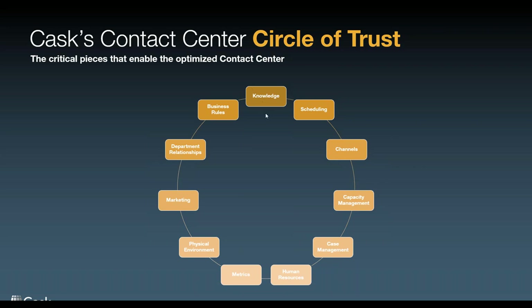Each one of these areas really deserves hours, if not days, of conversation. We're obviously not going to do that today. We're going to spend the next 25 or 30 minutes just touching upon these areas and hopefully planting a seed in everybody's mind — hey, this is something I may need to look into more to better my contact center.